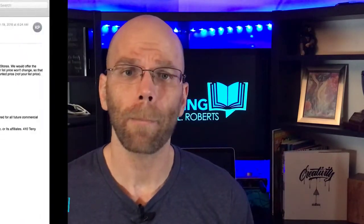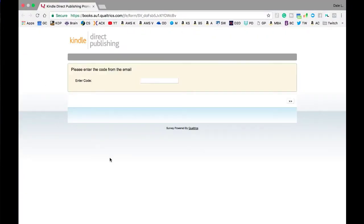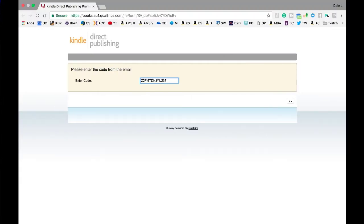Before I clicked on the link, I double-checked the source email address — you can't be too safe when it comes to online security. I clicked on the link and was redirected to a simple landing page with what appeared to be a survey-style layout. I copied and pasted the code and the page directed me to the full explanation.